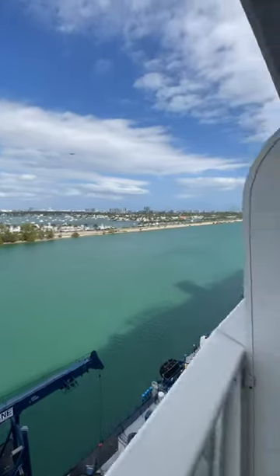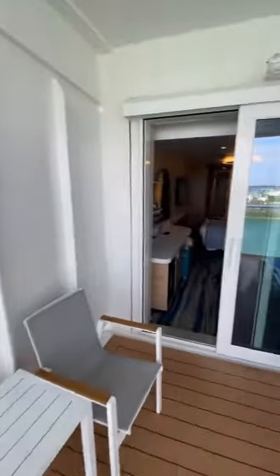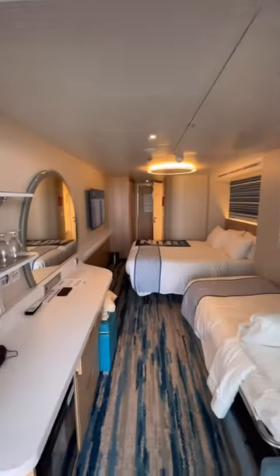That's a very quick cabin tour of Carnival Celebration. Full YouTube video coming soon on the channel — subscribe down below.